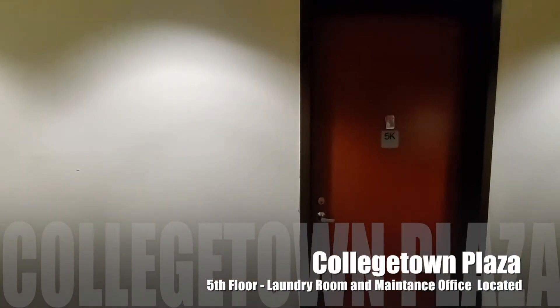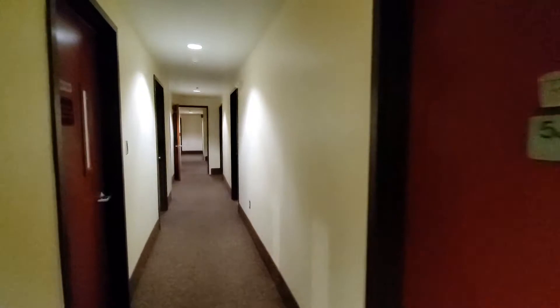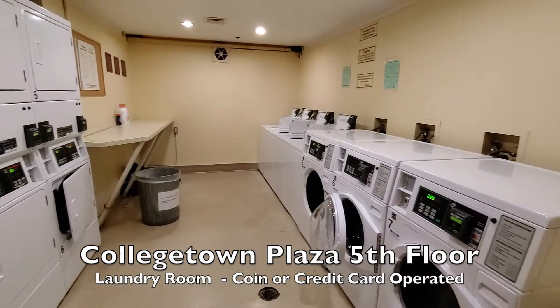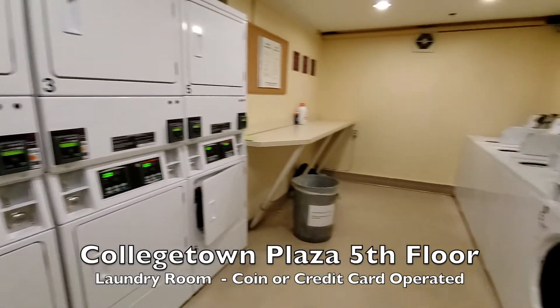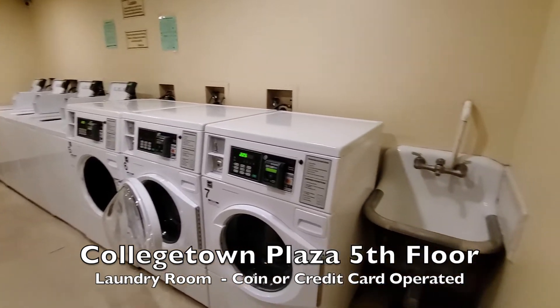We're here on the fifth floor. Let's go to our left — we'll pass by the laundry room first. In the laundry room you can see we've got washers and dryers and a folding table. The laundry is operated by credit cards, which is really convenient — you can just swipe your credit card to pay for laundry right here in the building.